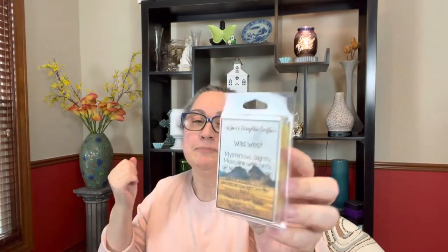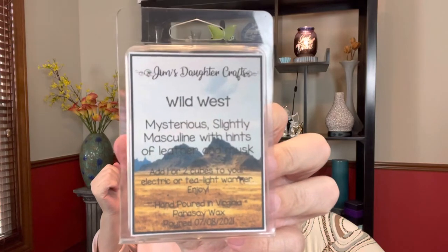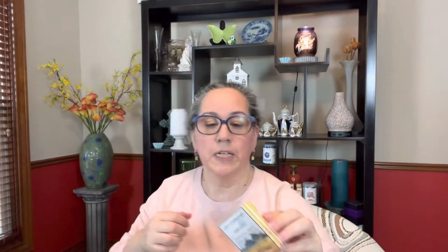I mostly get coconut and a fruit scent — I don't pick up a distinct floral, which for those of you who aren't big into florals would probably be a good thing. The other clamshell I got is called Wild West — mysterious, slightly masculine, with hints of leather and musk, poured July 8th. I was going to have to get that regardless — if it says slightly masculine, I probably would have loved it if it said big time masculine!